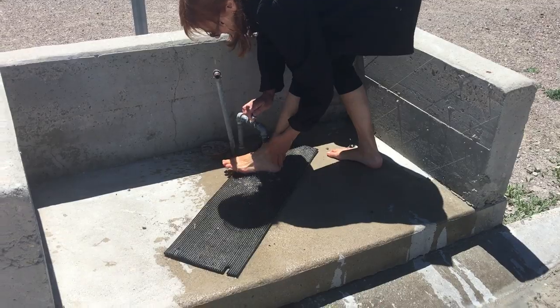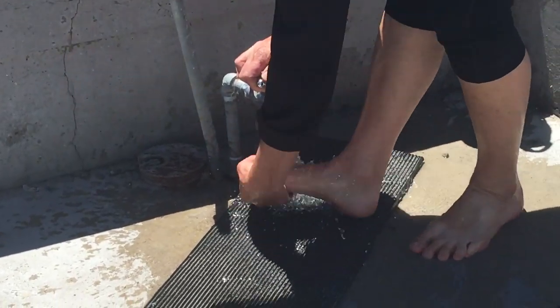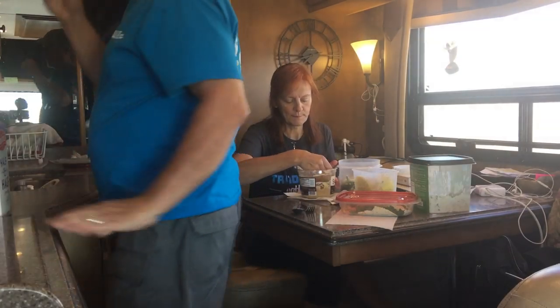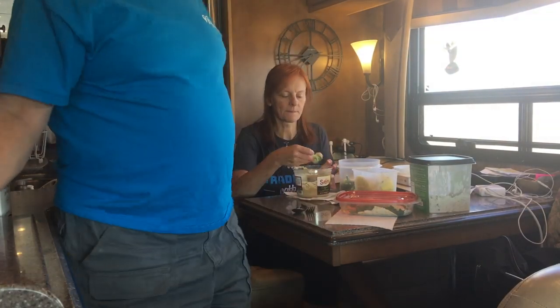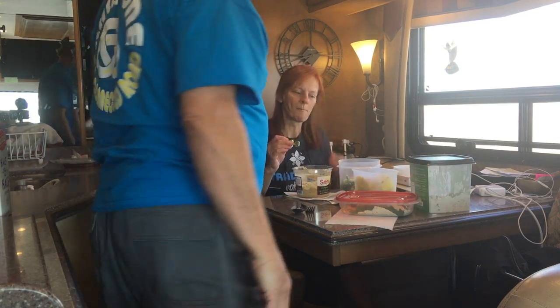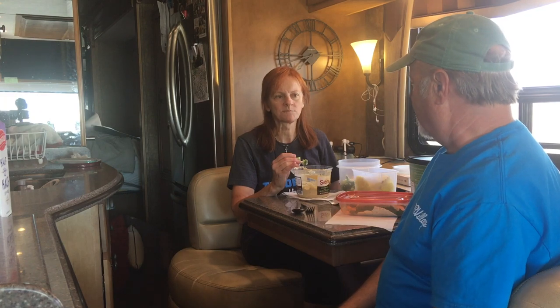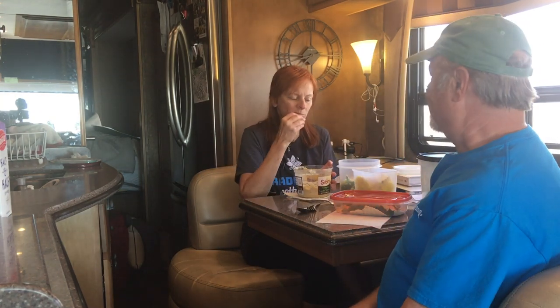Do you think we could fill our fresh water tank with this? I just set up the camera so you can see we're all compacted here — no slides out. We stopped at the Salt Lake City rest stop that we just videotaped and we're going to have a little lunch. We're eating! So this is what it's like on the road.